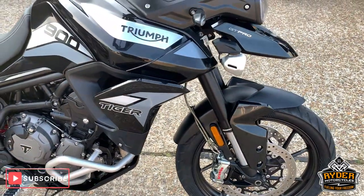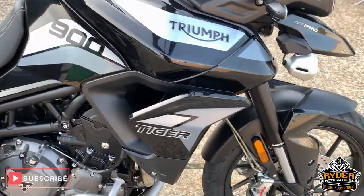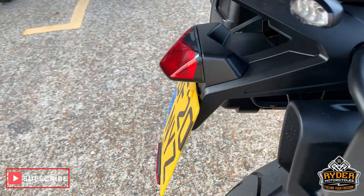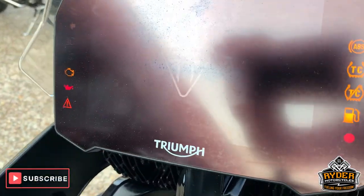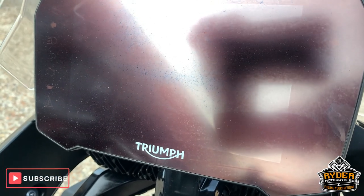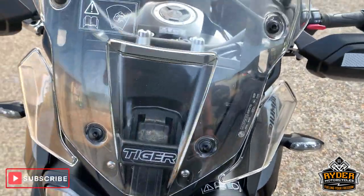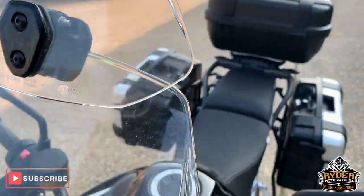Today we have in stock, literally just come in, this Triumph 900 Tiger GT Pro. This is a 20 plate with such low mileage — 362 miles. So this has had nothing done on it, still just going through our valeting process. So this is a quick walk around video.